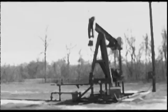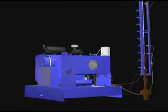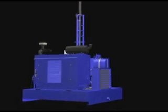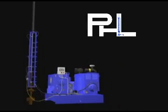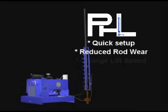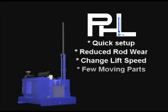Today, its many moving parts and rudimentary gear system has been surpassed in technology by the revolutionary new Petro Hydraulic Lift System. The PHL system is built from oil field proven equipment and is available with either natural gas, electric, or diesel power plants. The PHL system's advantages over conventional pumping methods are its quick setup, reduced rod wear, the ability to quickly change lift speed, and the lack of moving parts.